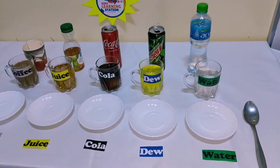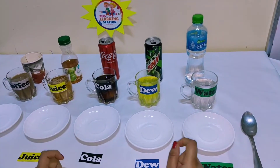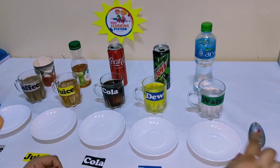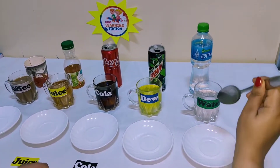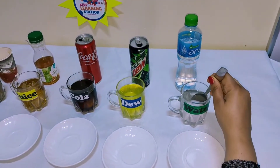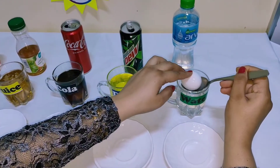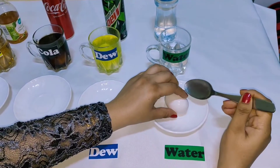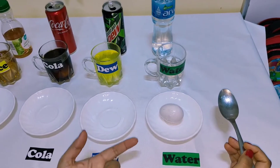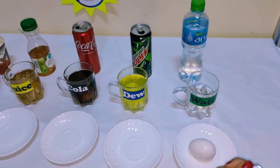Now we are ready after 24 hours to see our results — what happened with the eggshells in these sugar drinks. First we will check the water egg. Using a spoon to take it out very carefully, you can see it's looking very clear and clean, just like a fresh egg — not stained at all.